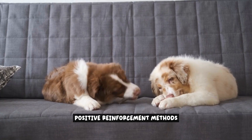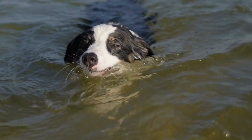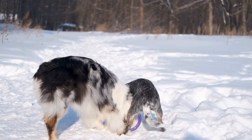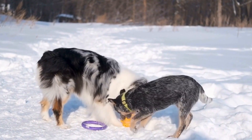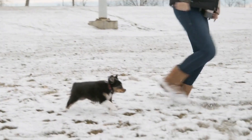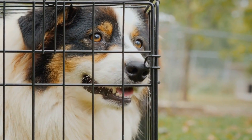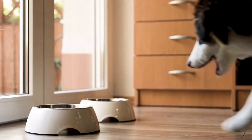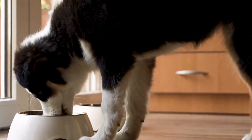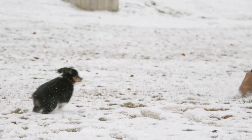Positive reinforcement methods are highly effective when training Australian Shepherds for Canine Good Citizen certification. These techniques focus on rewarding desired behaviors rather than punishing unwanted ones, creating a positive and enjoyable training experience for both the dog and the owner. One popular technique is clicker training, which involves using a small handheld device that makes a distinct clicking sound when pressed. The clicker is paired with a reward, such as a treat or praise, to mark and reinforce the desired behavior. Australian Shepherds quickly learn to associate the click with a positive outcome.